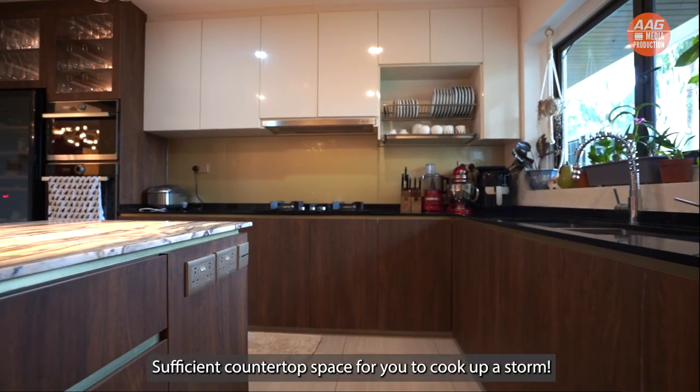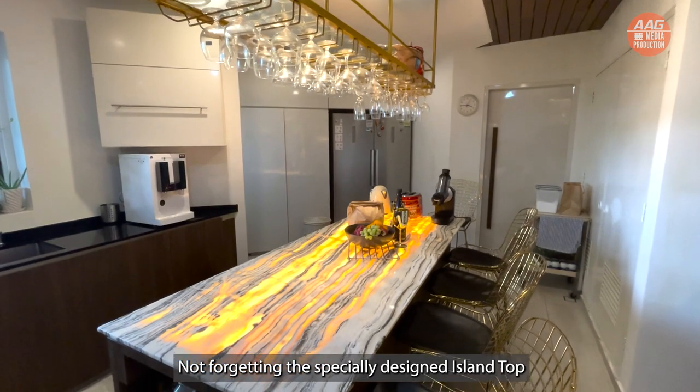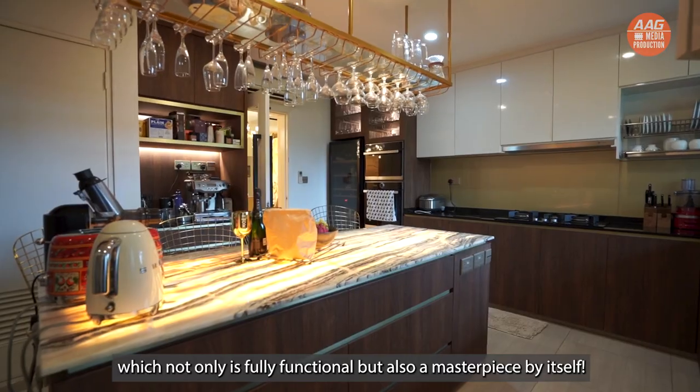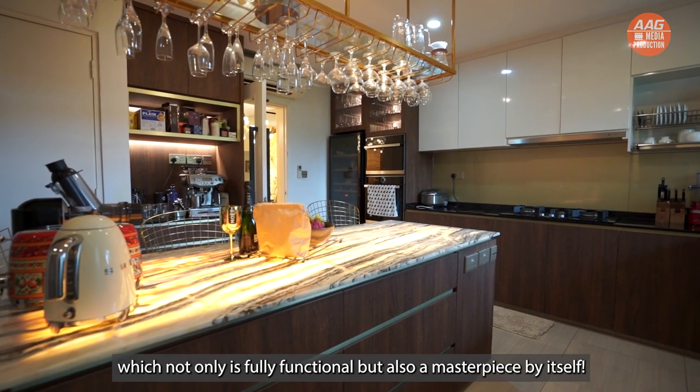Not forgetting the specially designed island top, which is not only fully functional but also a masterpiece by itself.